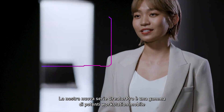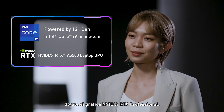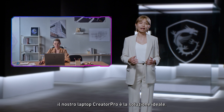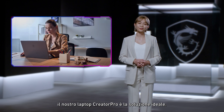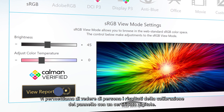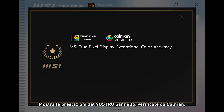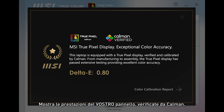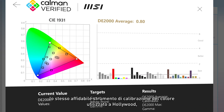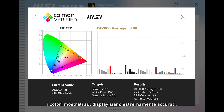Our new Creator Pro series is a range of powerful mobile workstations equipped with NVIDIA RTX professional graphics. If you do a lot of visual computing, the Creator Pro laptop is what you're looking for. Now for the first time in the industry, we allow you to see the panel calibration results for yourself with a digital certificate. It shows your panel performance, verified by Calman, the same trusted color calibration tool used in Hollywood, giving you peace of mind that the colors shown on your display are very accurate.